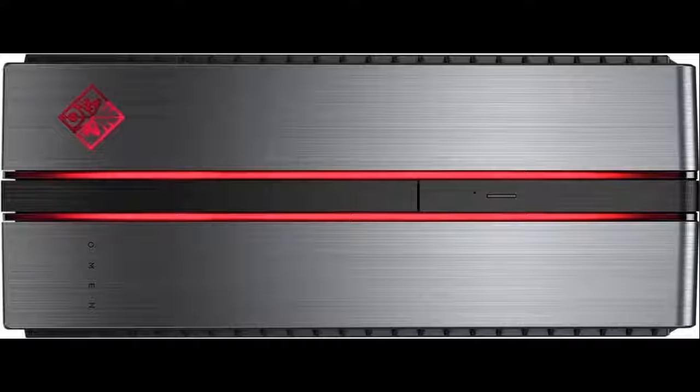Oculus Rift's advanced display technology, combined with its precise low-latency constellation tracking system, enables the sensation of presence.